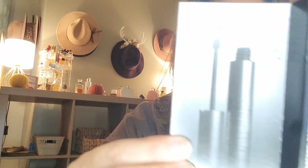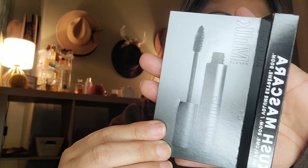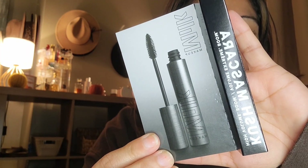It's high volume, volume extreme. I have tried other beauty products from Milk, but I just have not tried the Kush Mascara. So let's go ahead and take it out. It's a 3ML.